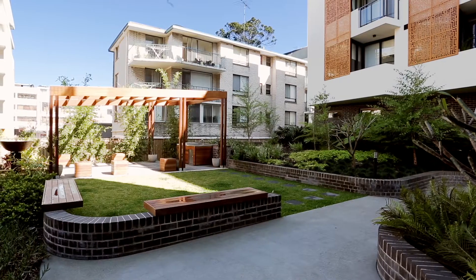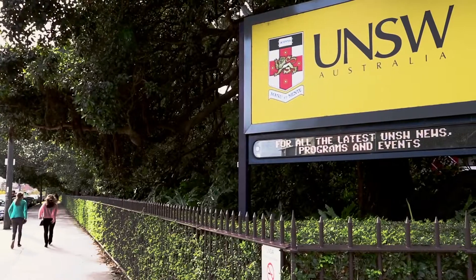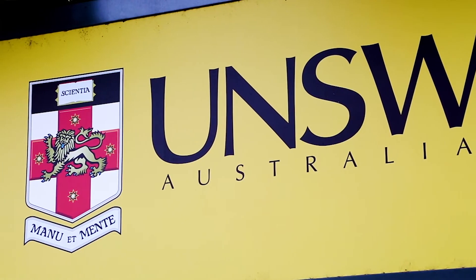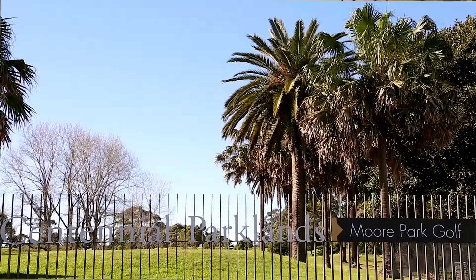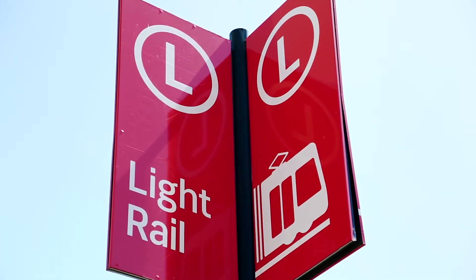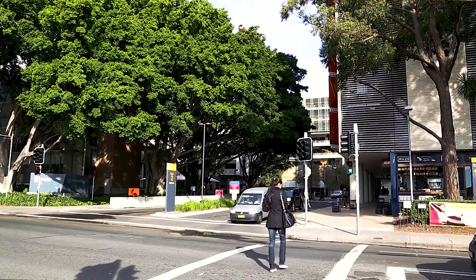It's an outstanding investment opportunity, little more than a short level walk to the internationally renowned University of New South Wales, Centennial Park and Moorpark, and will be only 150 meters to the light rail and moments to shops, cafes and beaches.